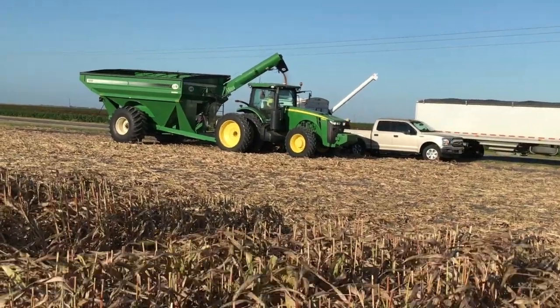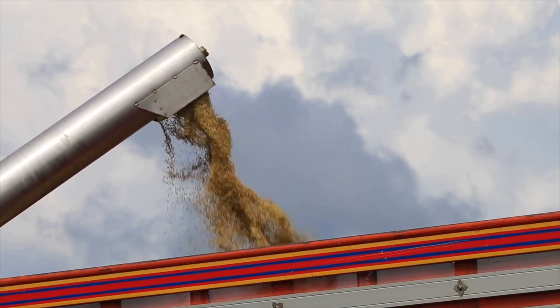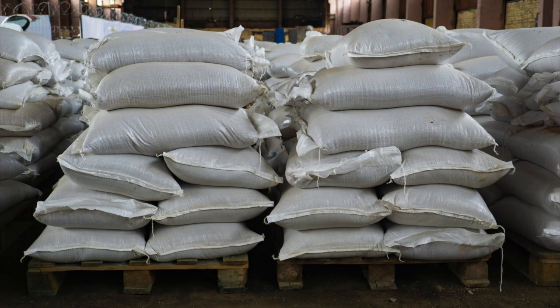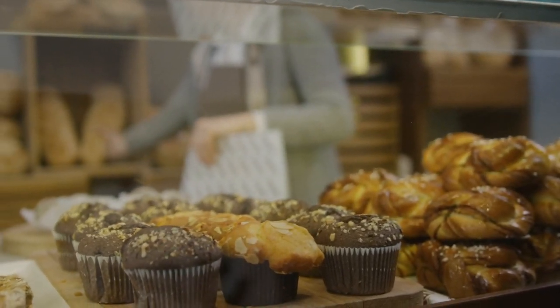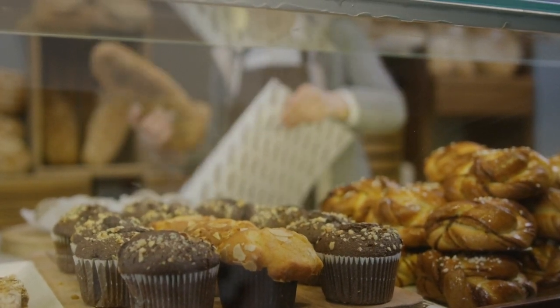is produced for the biofuels industry. Finally, we have grain sorghum. Grain sorghum can be used as a feed grain, and that is the predominant use for grain sorghum here in the United States, although we also have the ability to use sorghum as a human food source.